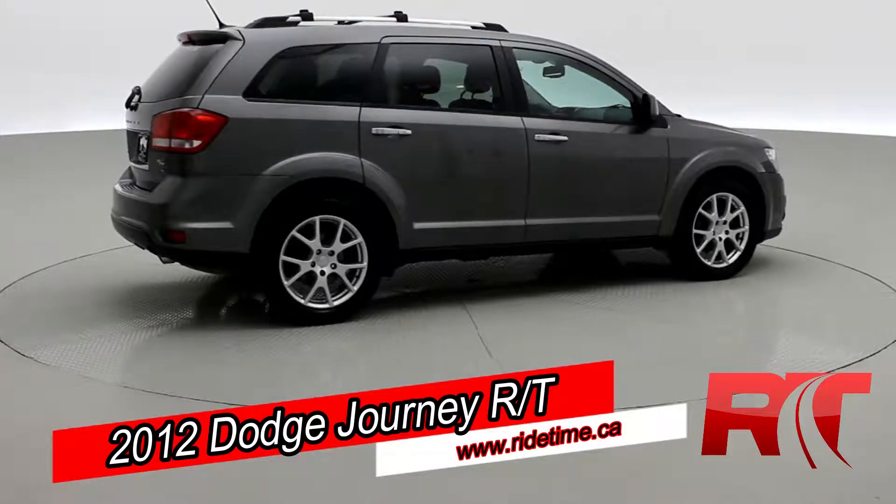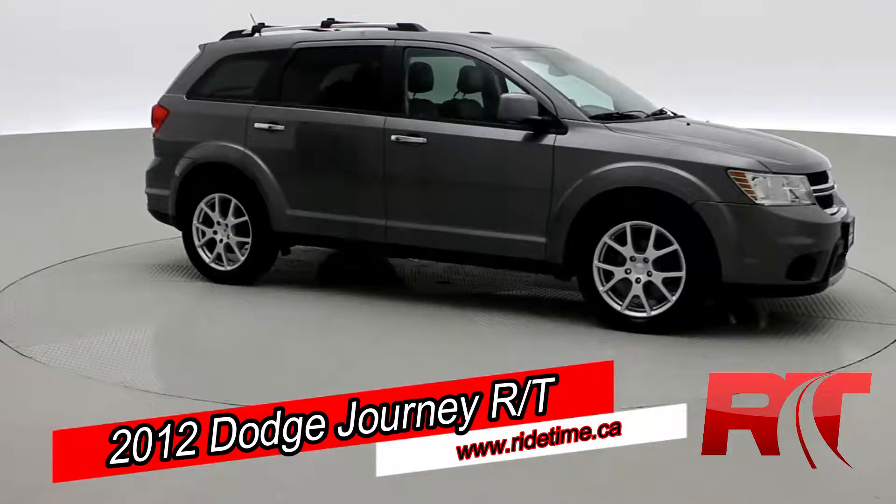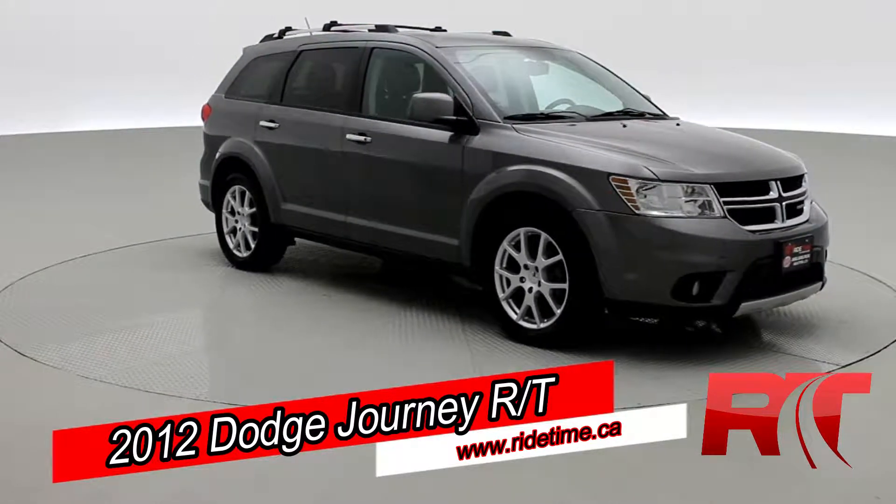As we come back around to the front of the vehicle here, sit back, enjoy the ride, and let us here at Ride Time take you inside our 2012 Dodge Journey RT.